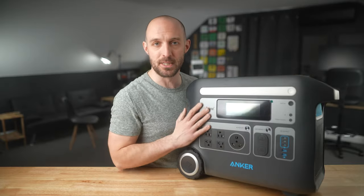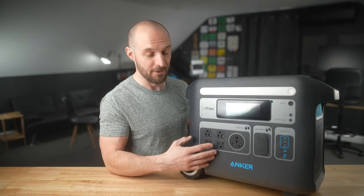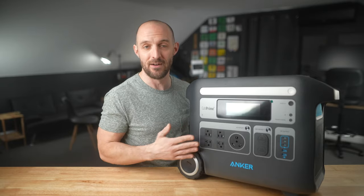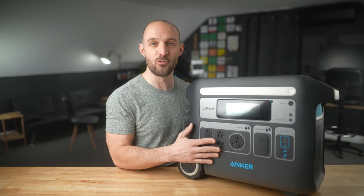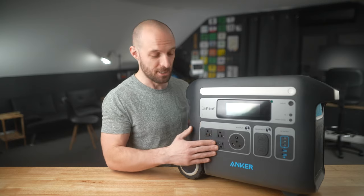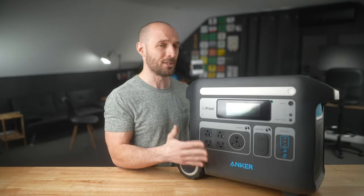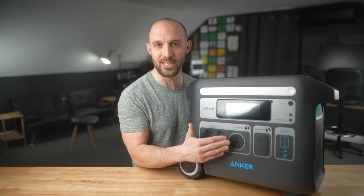Now let's talk about the outputs at the bottom of the unit. Starting on the left, we've got four AC outputs that look like standard US wall outlets. The inverter inside is rated for 120 volts and up to 20 amps — that's 2400 watts of max capacity coming out of these outputs. That's a lot of wattage for a battery bank like this, and I'll show some examples of what this thing can power later in the video.